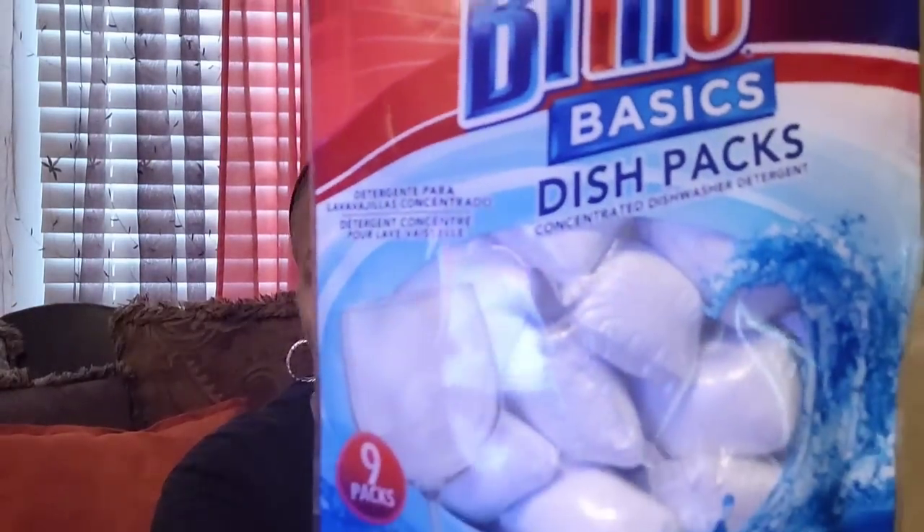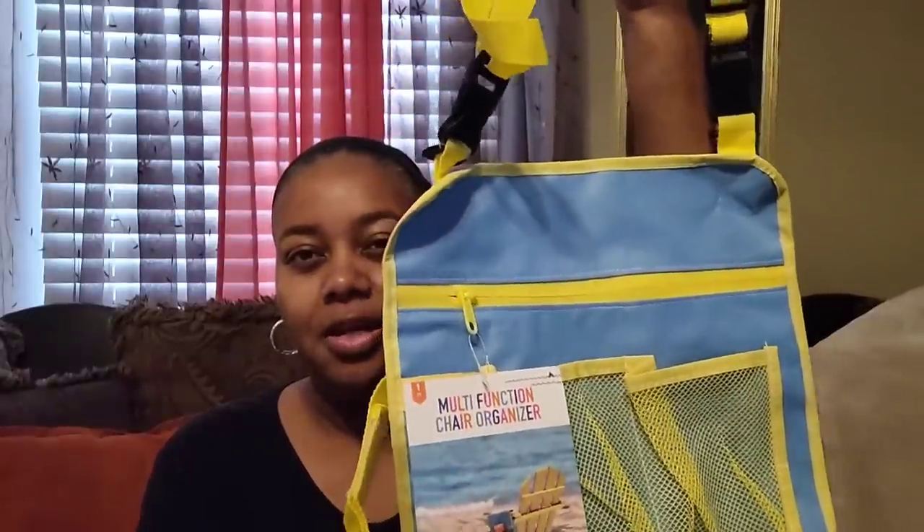And then I picked up some toothbrushes right here for Sun Sun. I also picked up some Brillo Basics dish packs — I didn't, but someone else that was along with me did. I would never use these. They could be good, I don't know, but I've always been a little bit wary of the ones that look like this in the packs. I like my Cascade and things of that nature. And then I picked up this multifunction chair organizer. It came from Target — they had a lot of Target items in there. I picked this up for Sun Sun to put on the back of his chair when we're at the beach or out in the park.